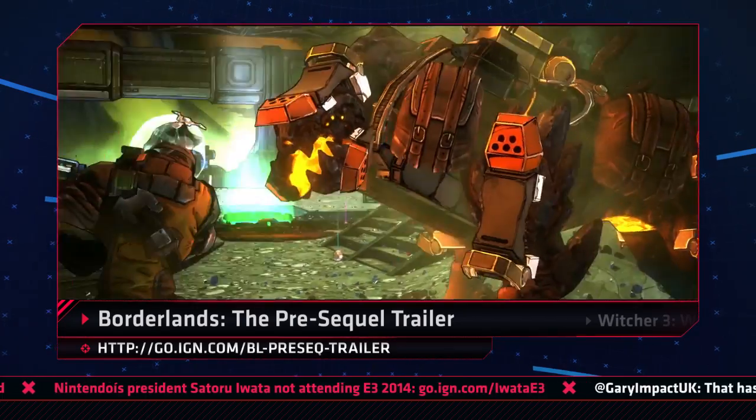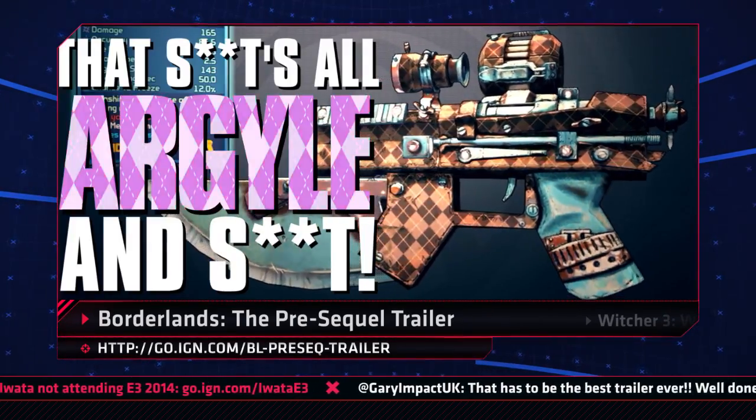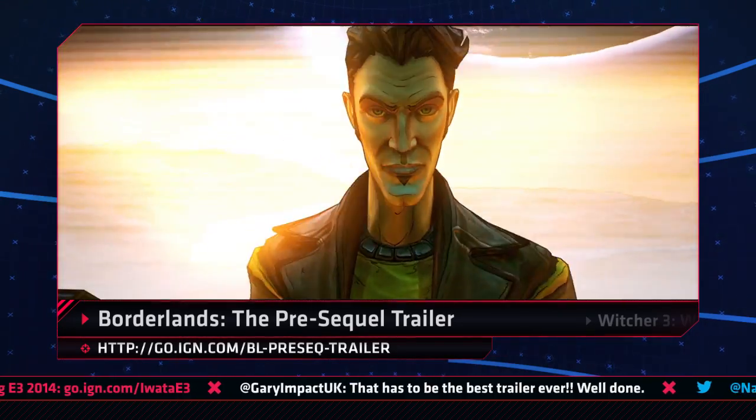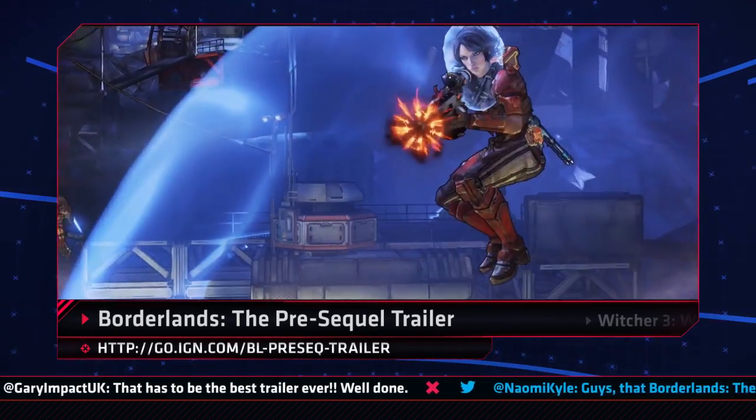Borderlands: The Pre-Sequel also got a jazzy new trailer complete with moon dancing, argyle weapons, and a look at the rise of Handsome Jack. The trailer ended with a release date reveal of October 14th in the U.S. and October 17th elsewhere.